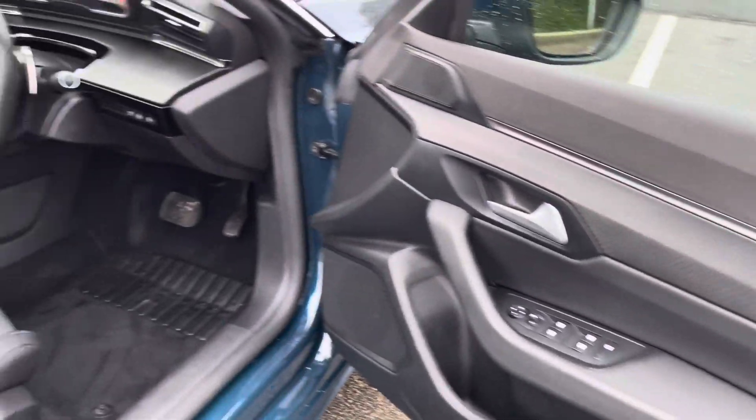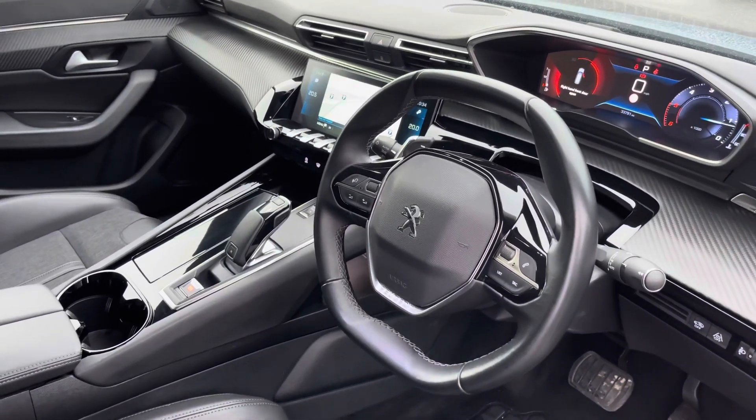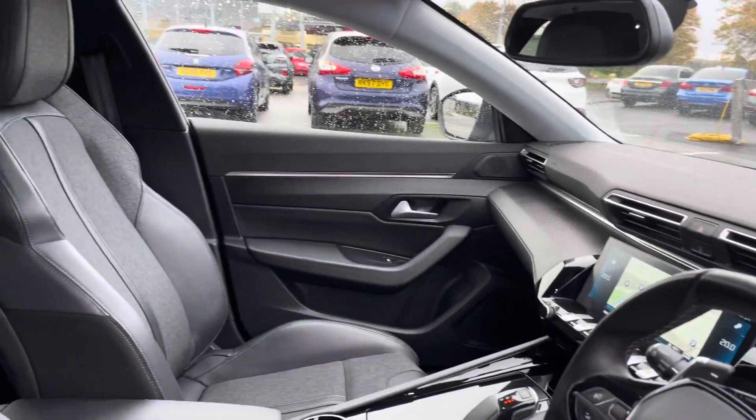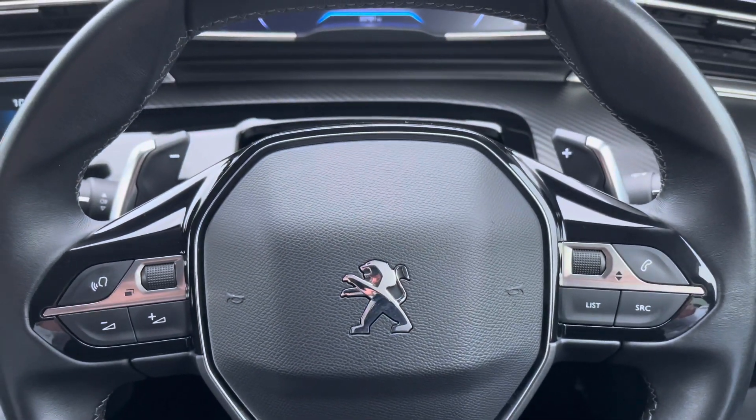Moving into the front of the vehicle, we are greeted by the Peugeot compact steering wheel, the gloss black surround centre console and the excellent side support seating, which makes any journey more comfortable. Fingertip controls on the steering wheel allow you to easily control the car's functions.